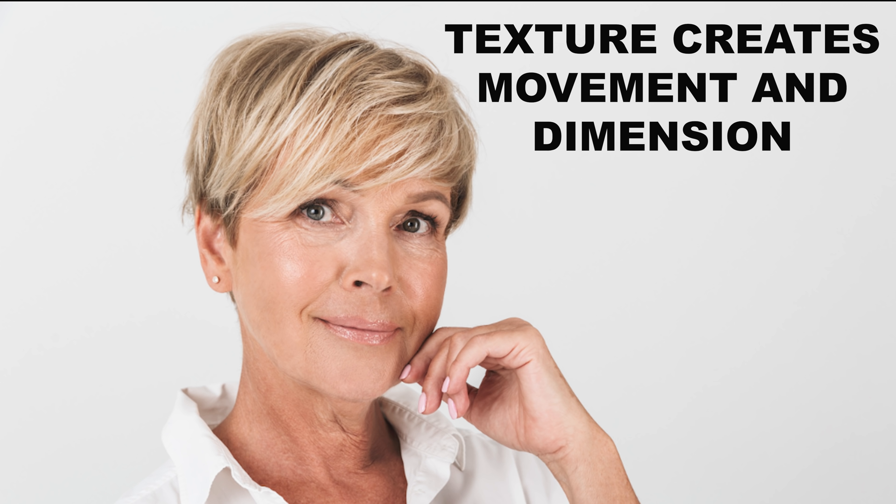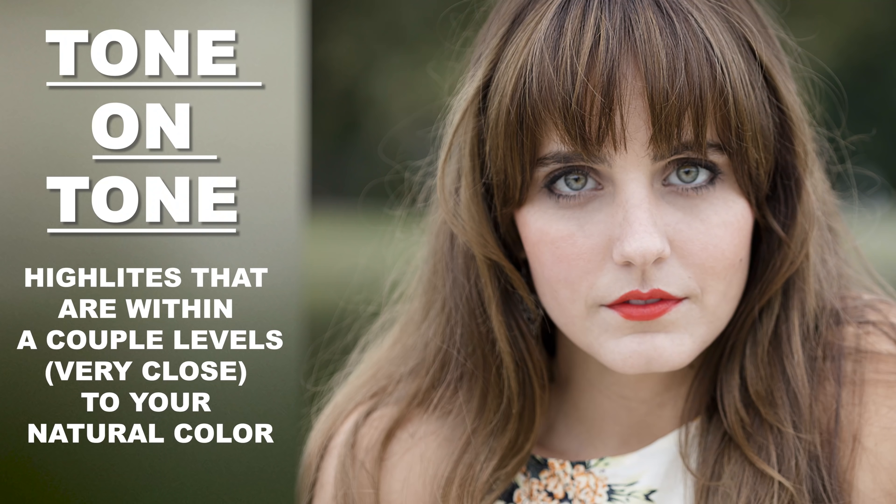The next mistake I see people make is overlooking color. Before you think I'm a stylist that just wants to throw color on people — totally not. But we were recently talking about adding texture to your hair. One of the most effective and efficient ways to do that is through adding low lights or highlights. Many times your hair will naturally lighten up in the summertime and you may already have some tone-on-tone highlights. If you don't feel like you have enough dimension, adding low lights or highlights is a fantastic way to create that, and it also creates a little bit more of an illusion of thickness.